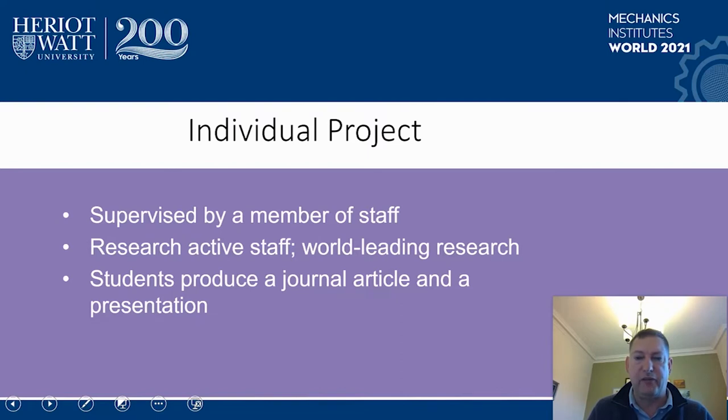The individual project or final year project is supervised by a member of staff. The member of staff often recommends the project title, although students can come up with their own projects. Staff are often research active, therefore the students are working in a world-class area of research. The students produce a journal article and a presentation as forms of assessment. Often the students' work ends up in a real journal and is published to the international community.